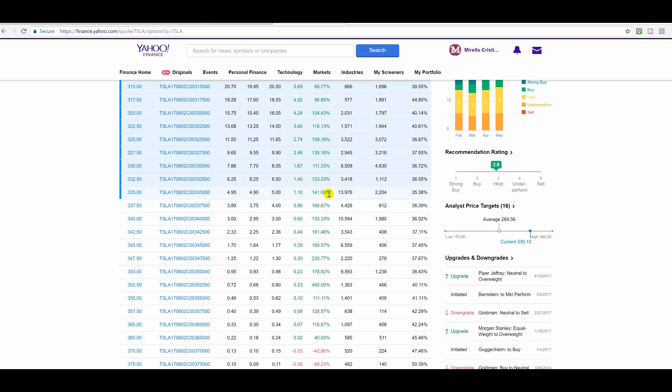The $335.00 calls made a 141% gain today. These actually did $160.00, but the spreads affect gains. I found that the $350.00 spreads are very tight, as you can see.